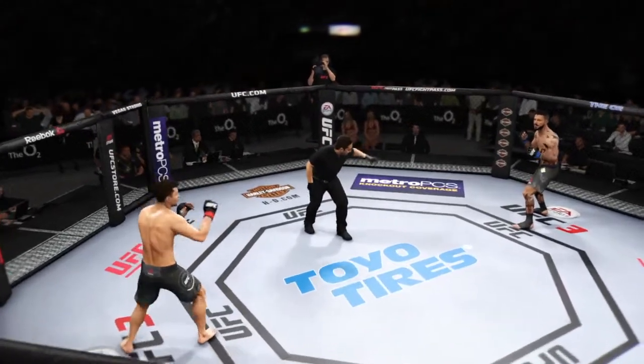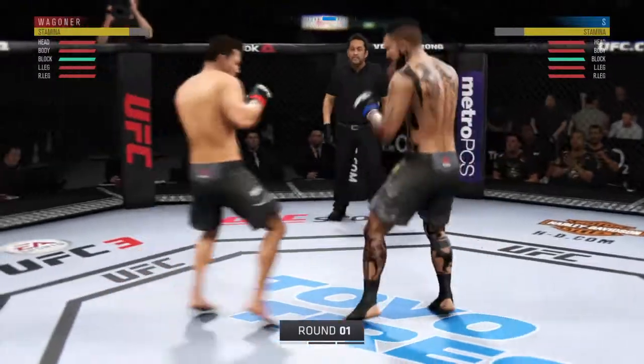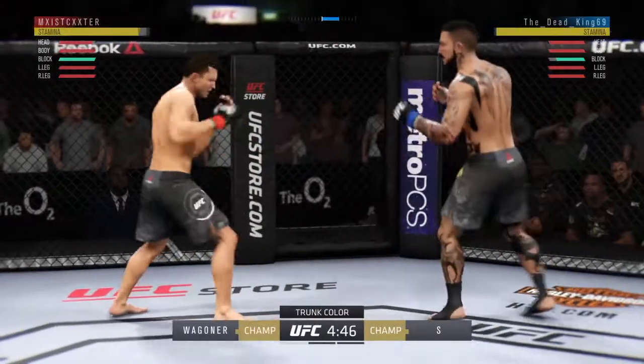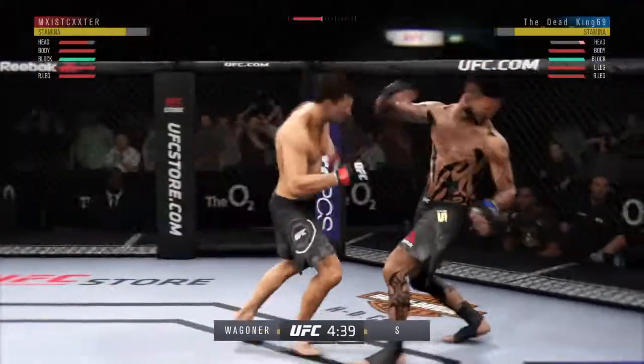Here we go! Are you ready? Are you ready? Let's go, guys! The left hand misses the target. Tags him. Both guys trading now — huge right hand!